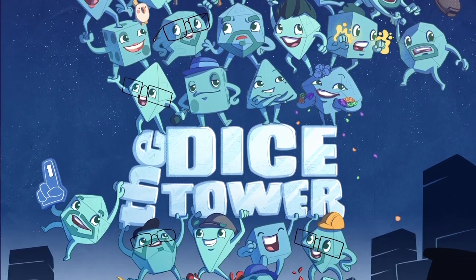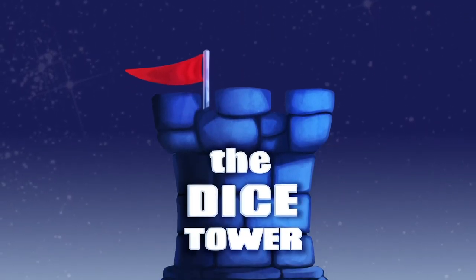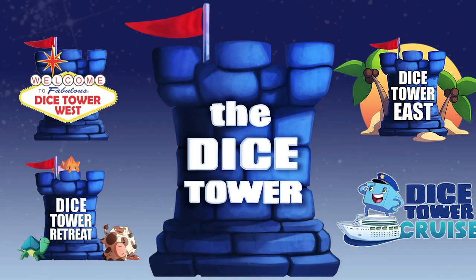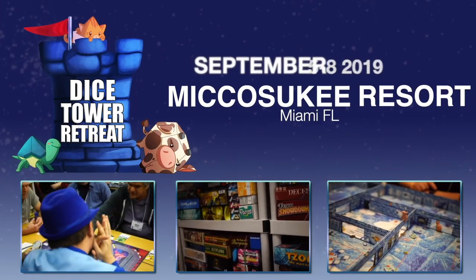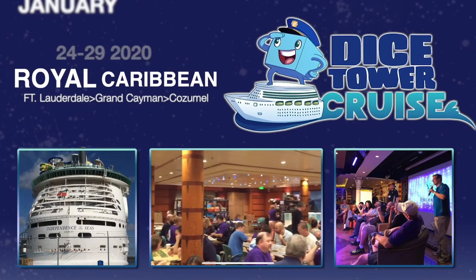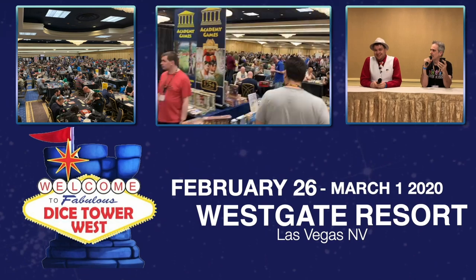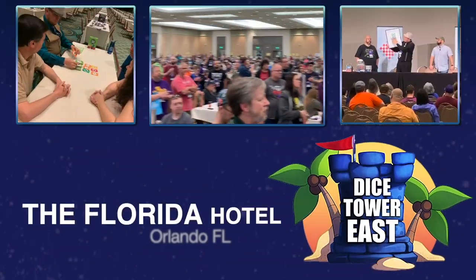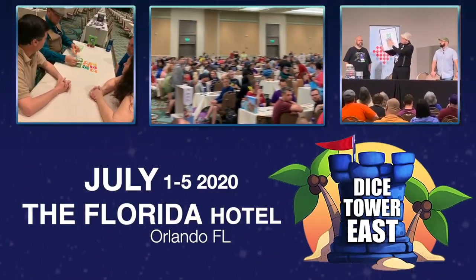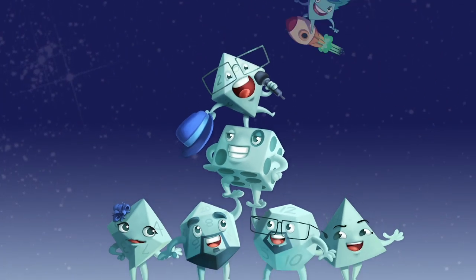Thanks so much for watching another Dice Tower video. If you enjoy our videos, subscribe to the channel for more fun, comprehensive board game coverage. Also, consider joining us at one of our events — Dice Tower Retreat, a small intimate gathering where gaming is king; Dice Tower Cruise, the largest board game cruise; Dice Tower West in Las Vegas for gaming fun on the West Coast; or Dice Tower East in Orlando in sunny Florida. Dice Tower Conventions — the friendliest gaming conventions on Earth. I'm Eric Sommerer, and you've been watching The Dice Tower.